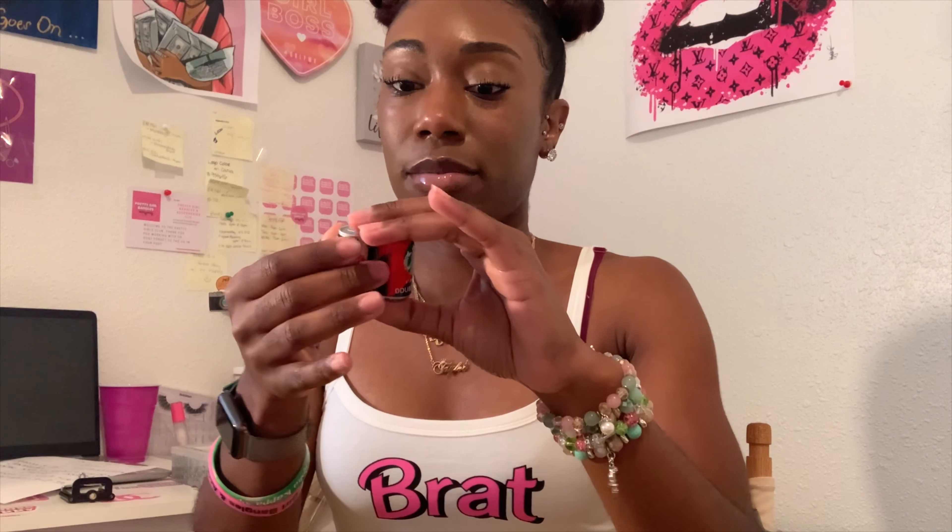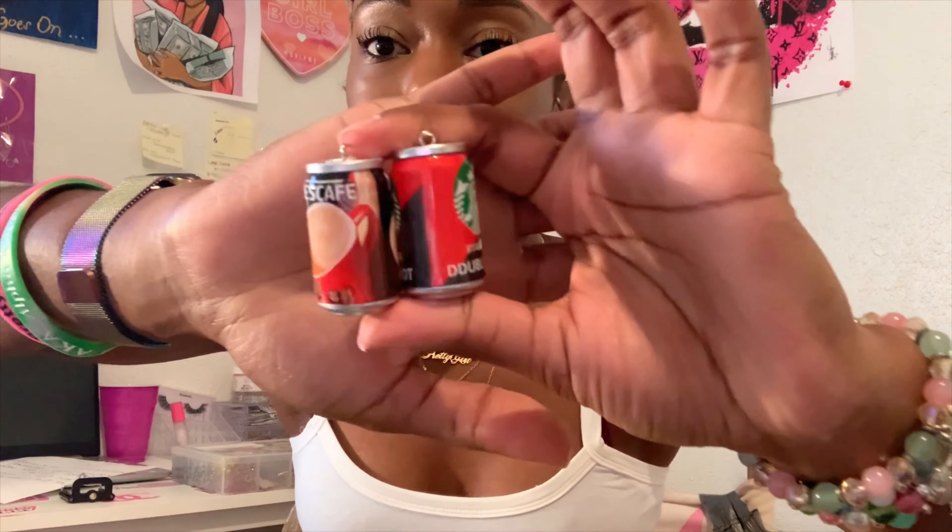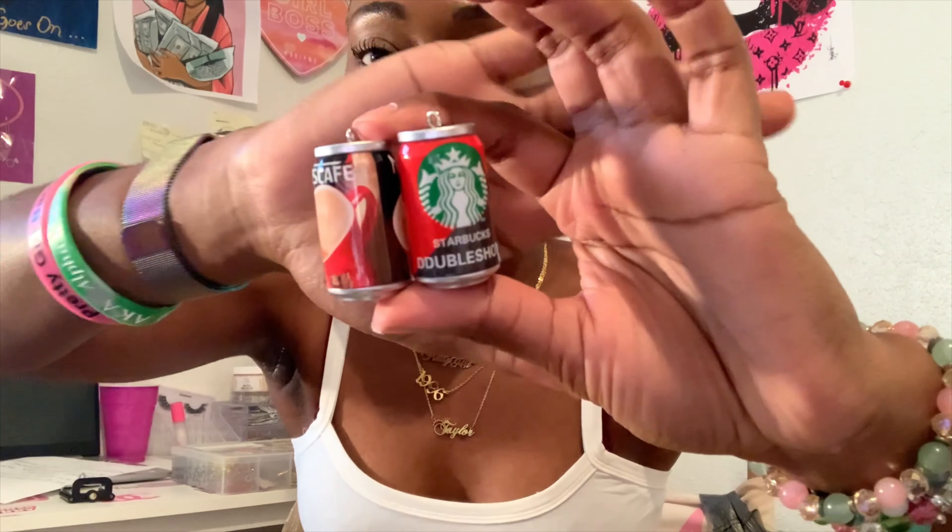Okay, so the first thing I have are these diamond charms. They are silver and pink, and I think I got about 10 of these.